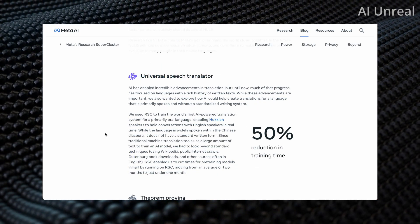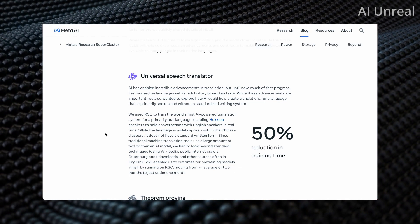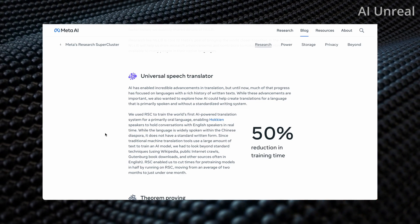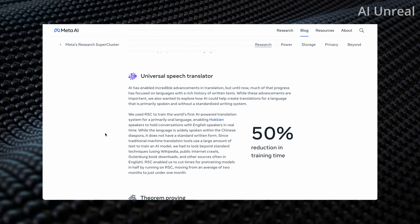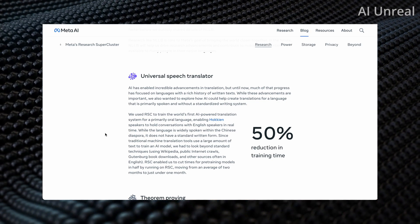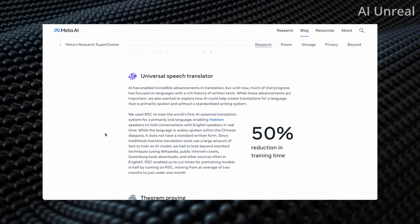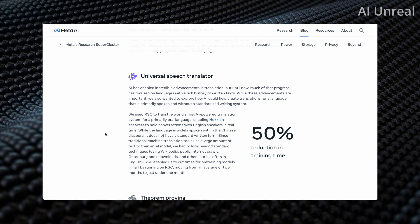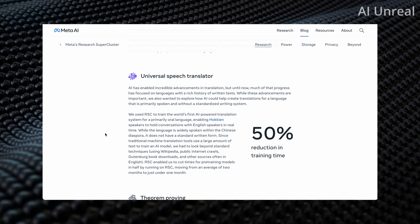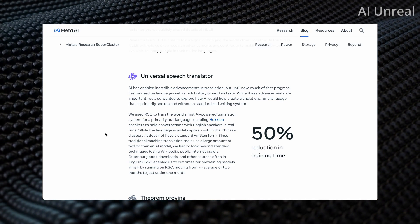The Universal Speech Translator achieved a 50% reduction in training time. They're using the RSC to train the world's first AI-powered translation system for a primarily oral language, enabling Hokkien speakers to hold conversations with English speakers in real time. Speaking text-based languages is relatively easy, but speaking to someone in real time is much harder. In the future, if you could just talk and someone else hears it in their language via a headphone or similar device, that's going to be life-changing.